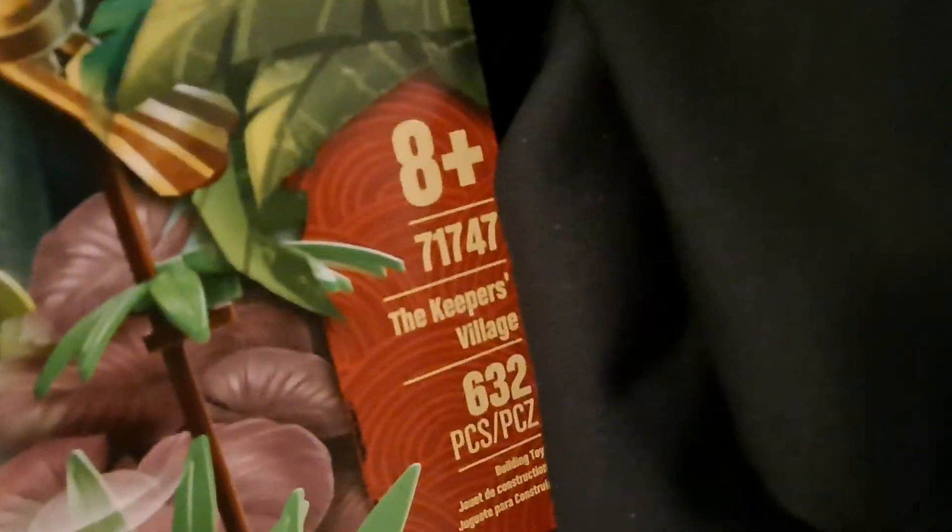Hey guys, this is Grint and Juggal Productions, and this is a mini Target Haul. It's a great set. It really is, I can't wait to build it. This is set 71747, The Keeper's Village.